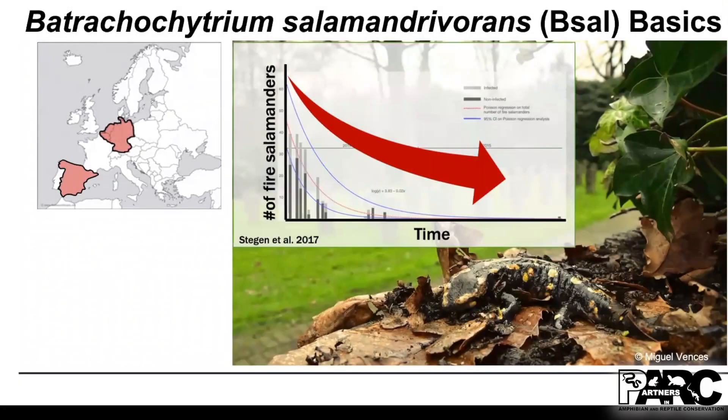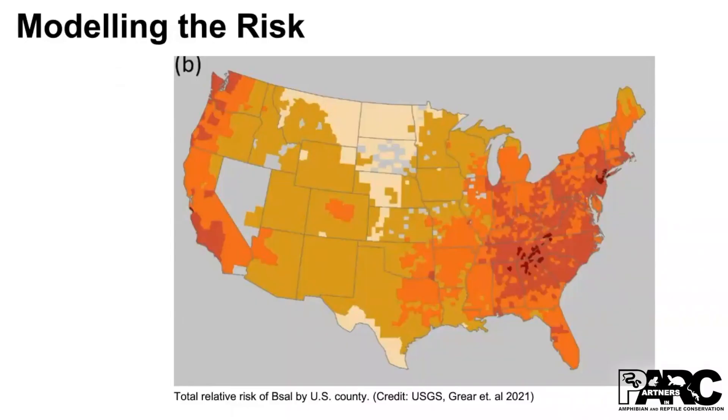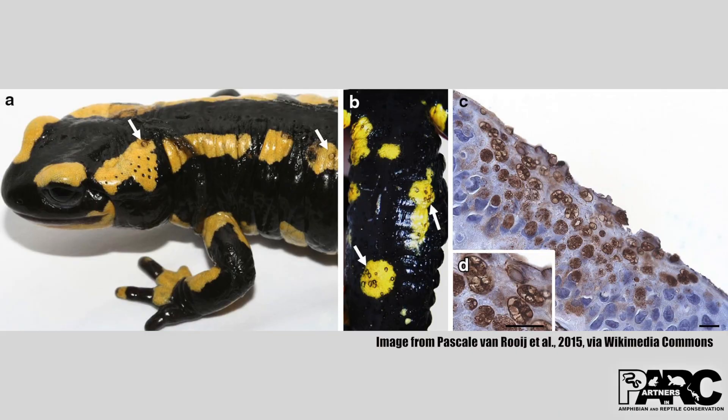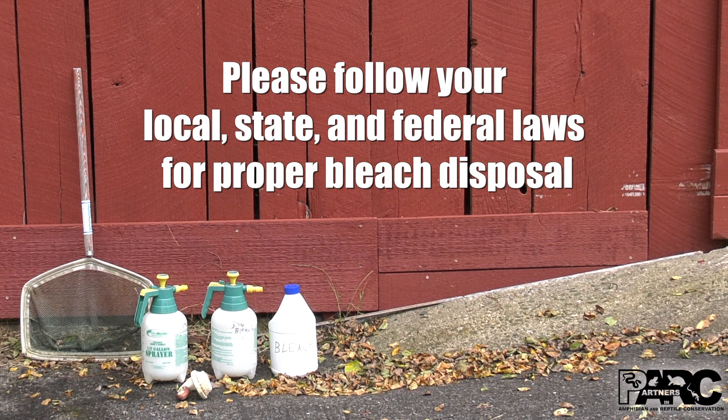Another species of chytrid fungus, B-sal, has decimated salamander populations in Europe. B-sal has not yet been detected in the Americas, but its disinfection requires a stronger bleach solution than is needed for ranavirus and BD. If B-sal exposure is a concern, disinfect your equipment with a 20% bleach solution — four cups of household bleach mixed into one gallon of cold water. Please remember, bleach solutions lose their potency over time, so dispose of any bleach solution that is more than five days old.